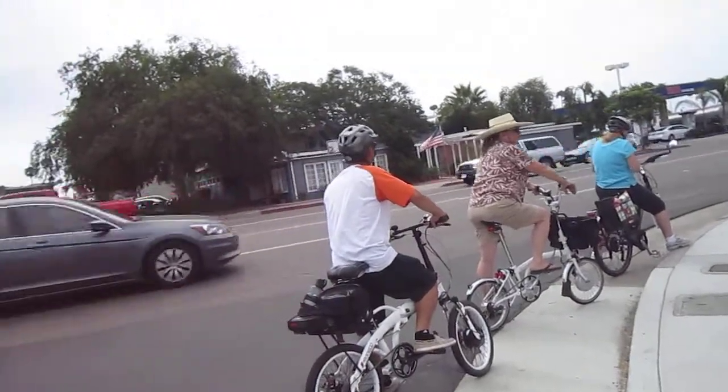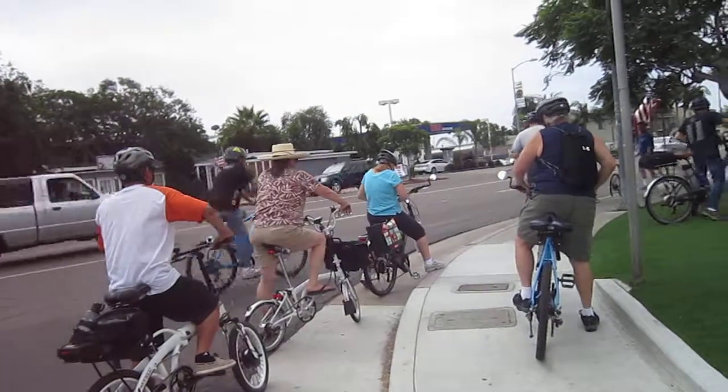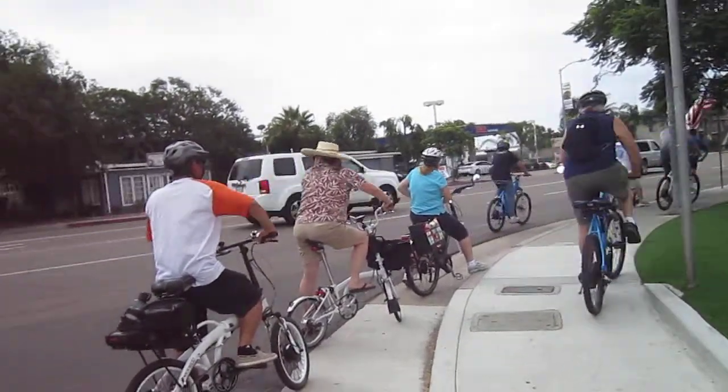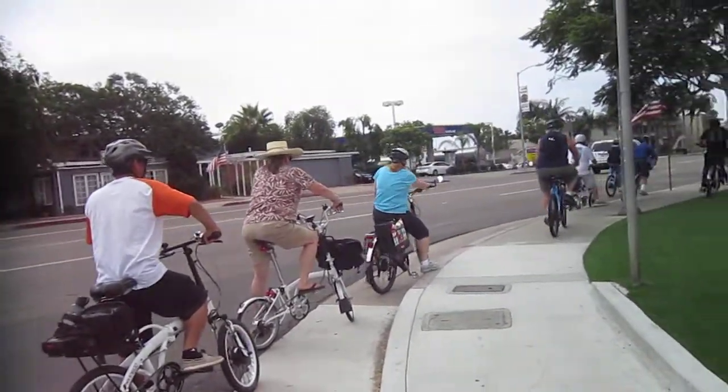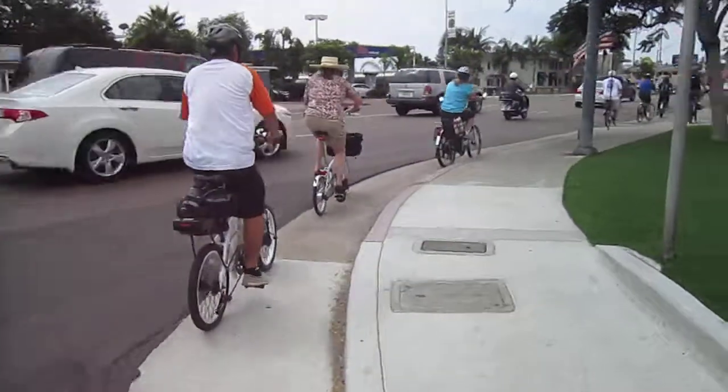Here we go, off we go. We are heading down to the Lighthouse at Cabrillo Point. It's going to be a great ride. We've got some hills coming up. Let's do it.